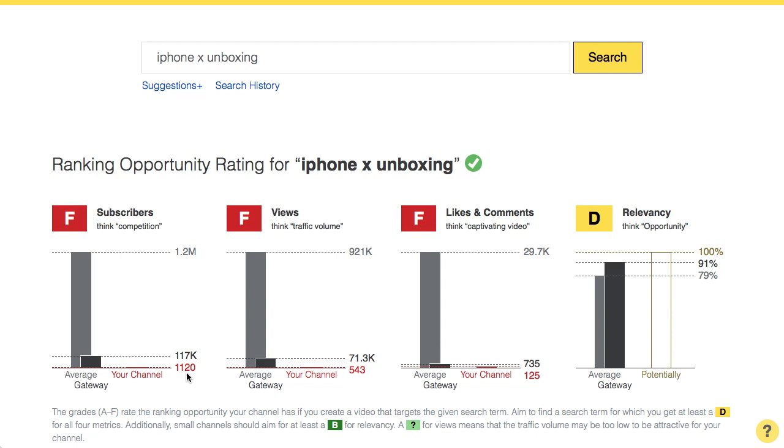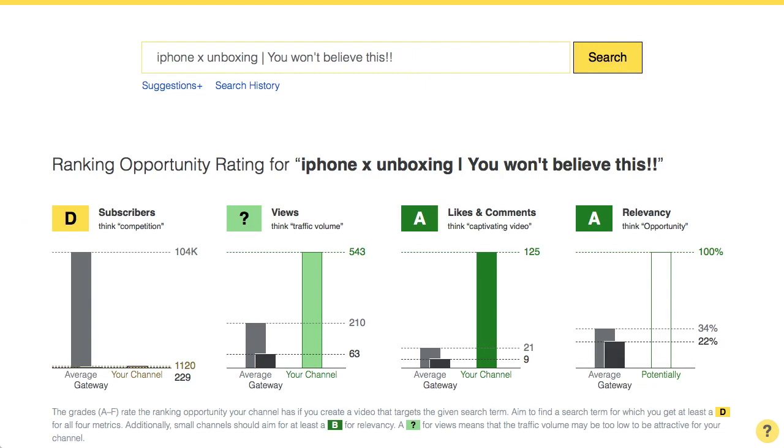There is a simple way to get a search term that is easy to rank for, but unfortunately it's the wrong way. If you type in what usually is your video title, like 'you won't believe this,' then it's easy to rank for that. But the tool already gives you all the signals that it is not a good idea to use that as your target search term. Pay special attention to this gray check here — that means this is not a search term people commonly use. So although you have good grades and will be able to rank here, there won't be any views coming your way.